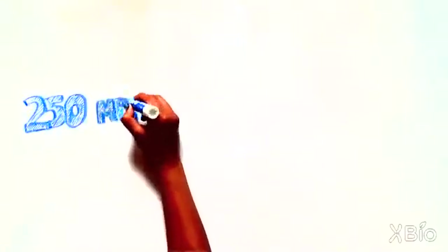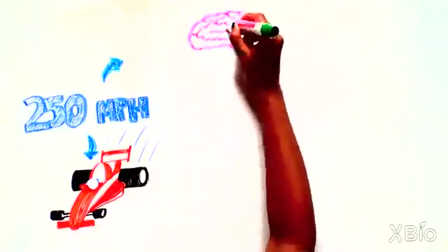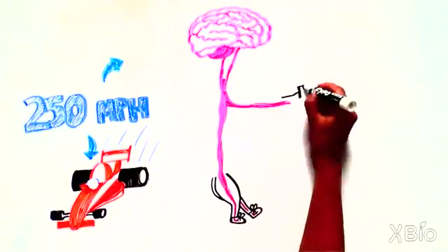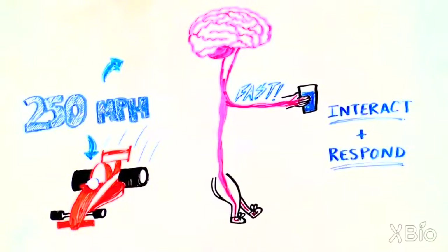250 miles per hour. That's the speed of the fastest cars in the world. It's also the speed at which messages travel from our brain to the rest of the body, telling our legs to walk or our hand to grab a drink when we're thirsty. That's incredibly fast, and it's necessary in order to allow us to interact with and respond to the world around us.